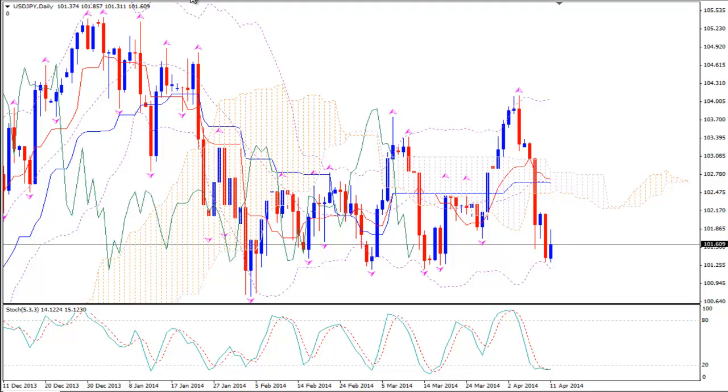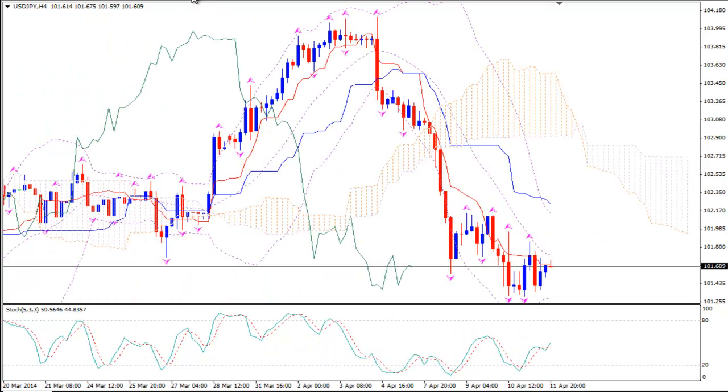Let's go to the smaller time frames and see if we actually get an entry signal. On the H4 time frame we see that the stochastics go upwards and they show that the pair wants to go up and reverse after this big fall.